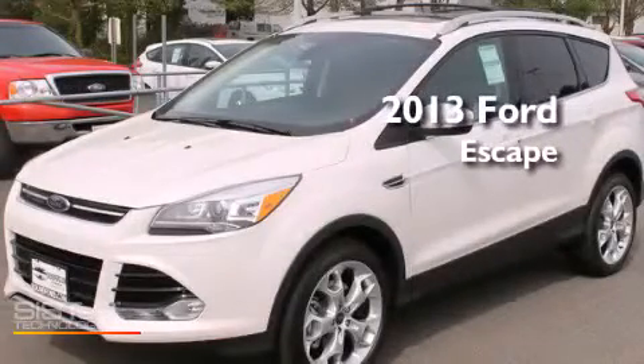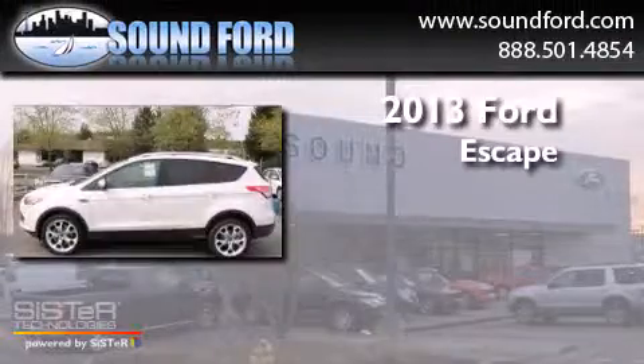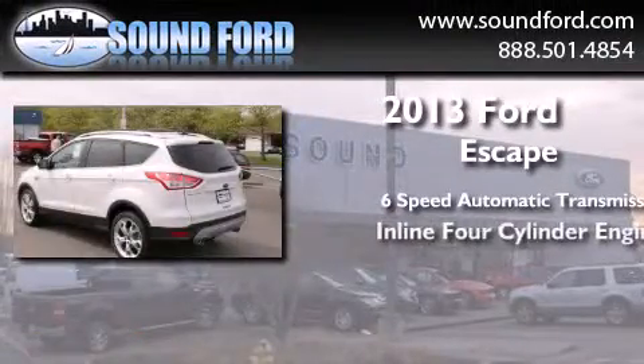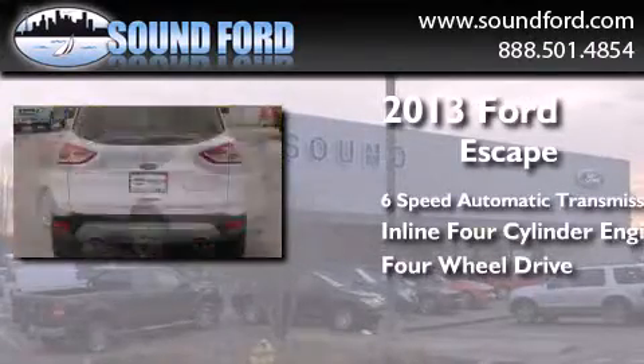This is a brand new 2013 Ford Escape. This crossover has a six-speed automatic transmission, an inline four-cylinder engine, and the added safety and control of four-wheel drive.